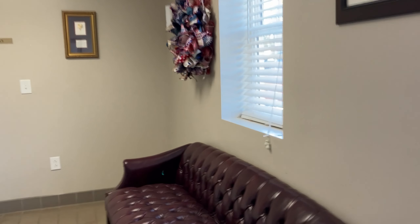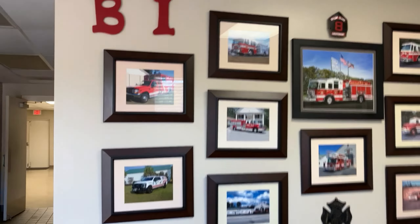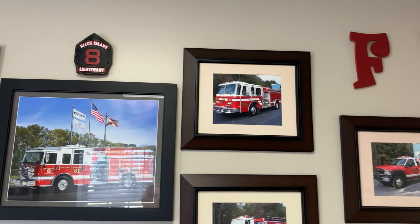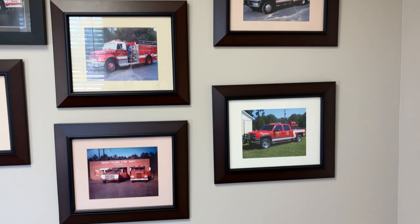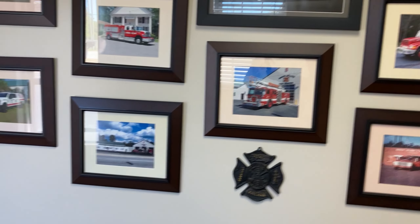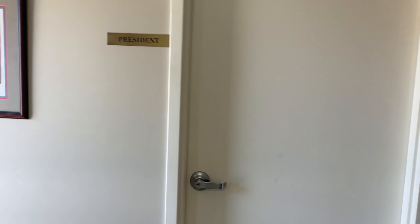As you come in a little bit more, we have our wall of our previous and current apparatuses. That's what our old station looked like, and what it looks like today.